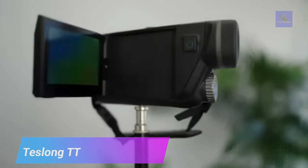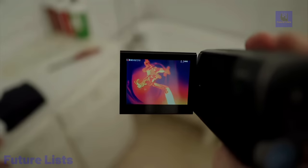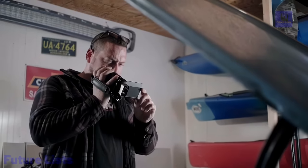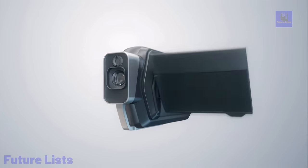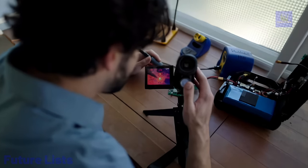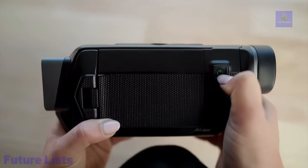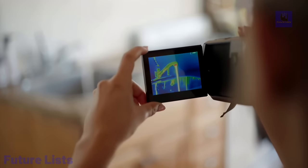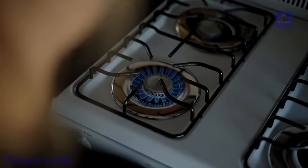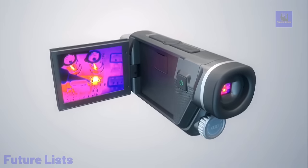Keep a watchful eye on temperature fluctuations with the Teslong TTS 300 infrared thermal camera. With its advanced infrared sensors and easy-to-use controls, the TTS 300 gives accurate readings of heat sources and temperatures in seconds. See remarkable detail with up to 220 by 160 pixel resolution on a large 3.5-inch display. With a temperature range from minus 40 to 330 degrees Celsius and a built-in rechargeable battery, you can do more than ever before.